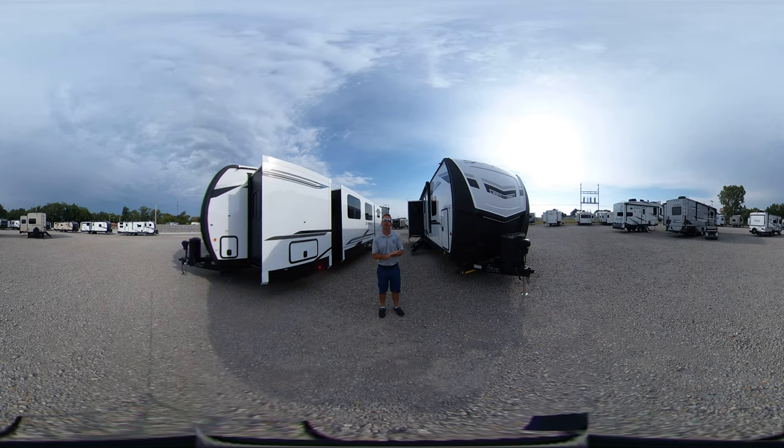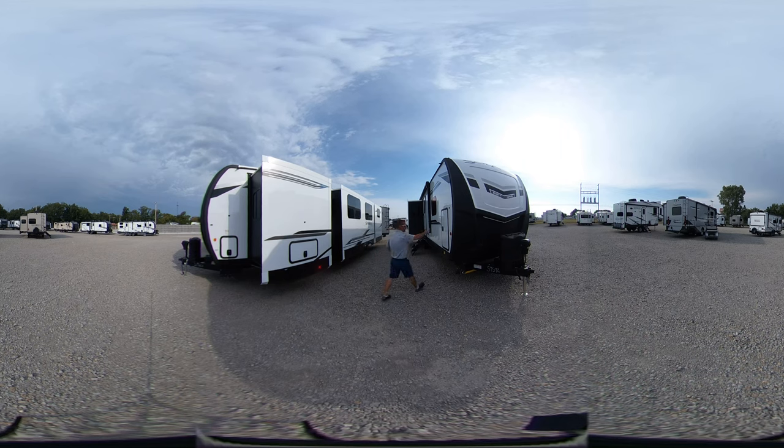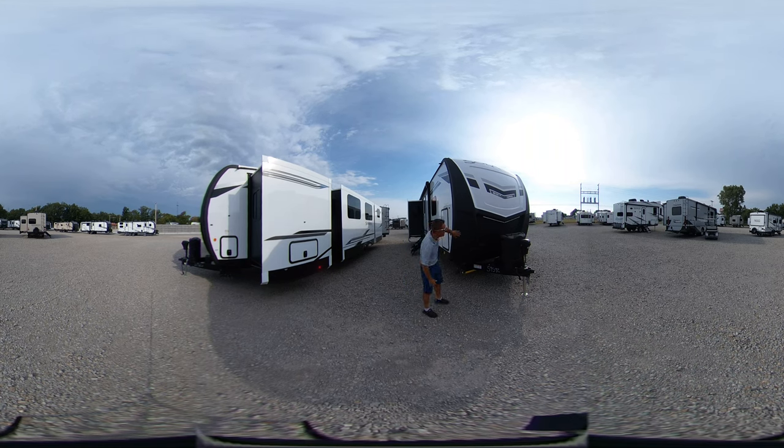Good morning everyone, Blake Potter here at Bell Camper Sales. I'm going to do a quick comparison video on our new Palomino Solaire brand we just got in — a bunkhouse over here and a couples trailer over here. Both have a solid front cap with rhino lining so you won't get any rock chips. Comment below and let me know which one works for you.